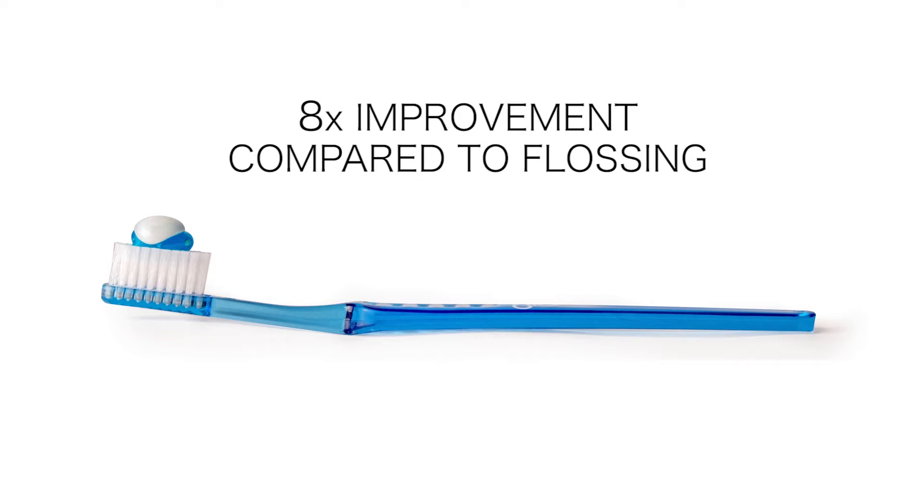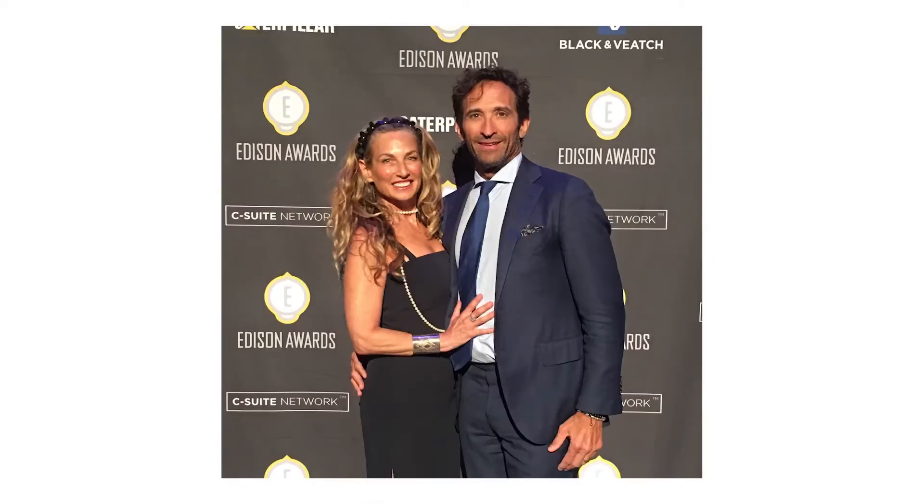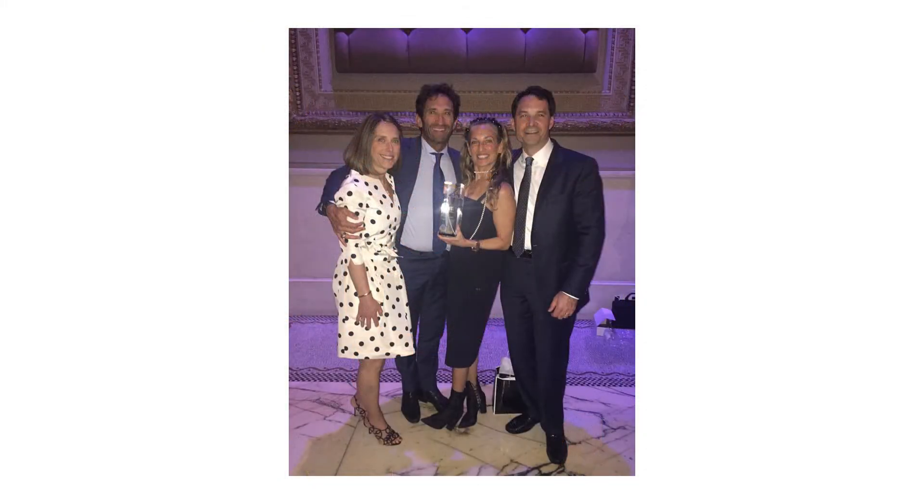We were recently honored to have EcoBalance recognized by industry experts as a game-changing innovation for 2017. We were in the personal care category of health and wellness. It is our fourth Thomas Edison Award in the five years of our young company, and this is just the beginning.